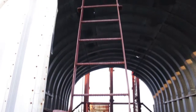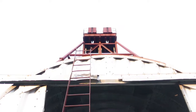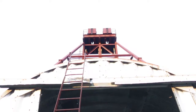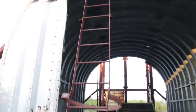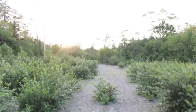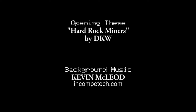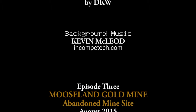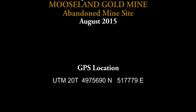It looks like some previous explorers put a ladder up — the one that was ripped off the tower — to get up onto the roof, and from the roof you can get up to the top of the tower via the remaining part of the ladder. Are we going to do that? No freaking way.